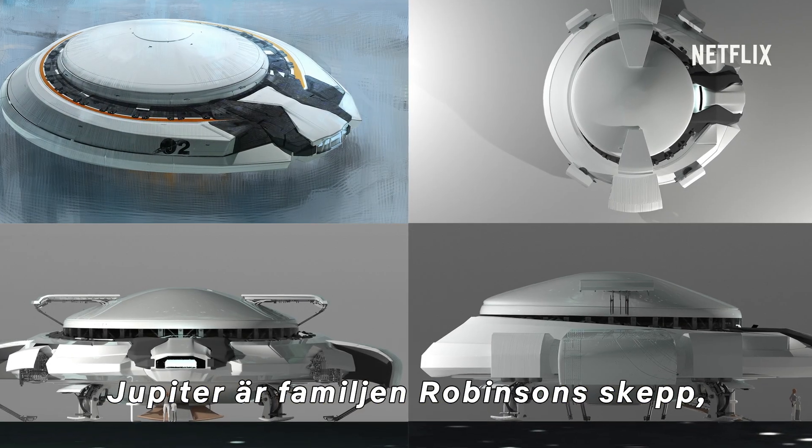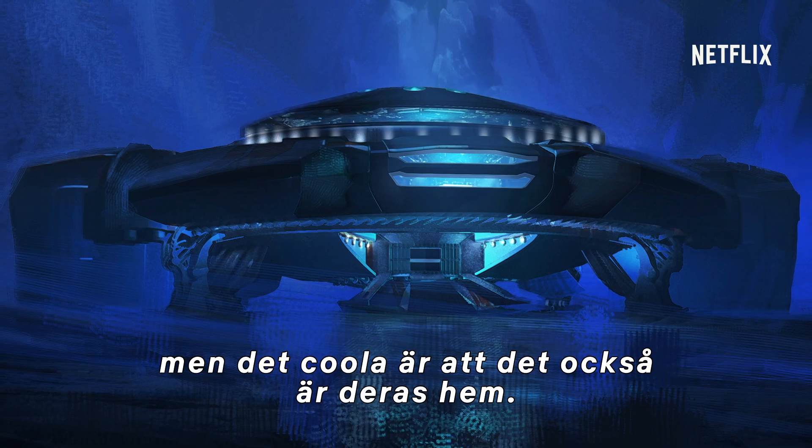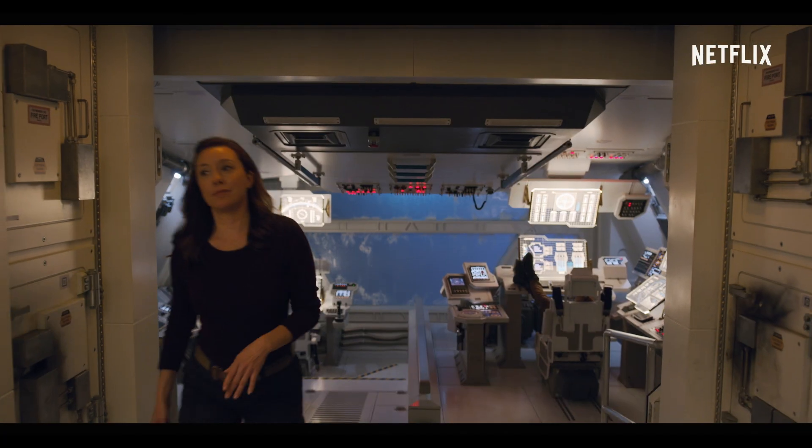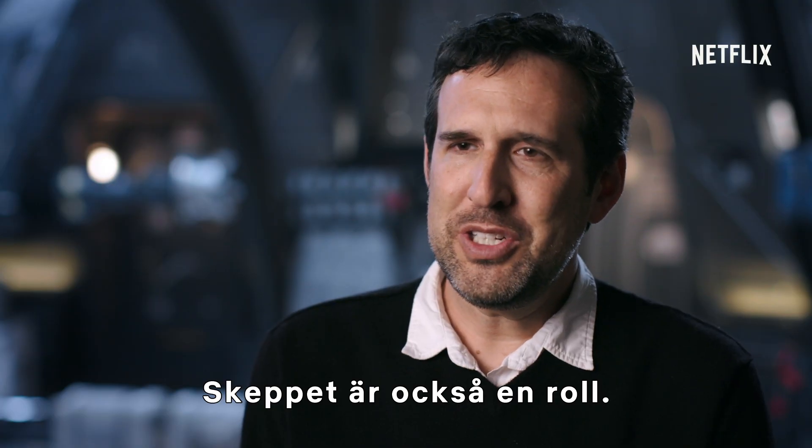The Jupiter is the Robinson ship. But what's cool is that this is also meant to be their home. It's also a character in the show.